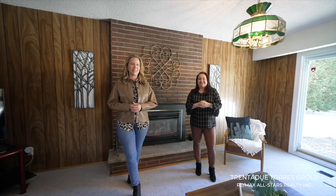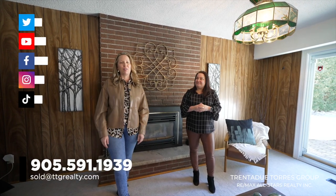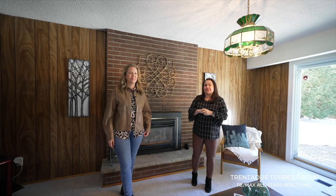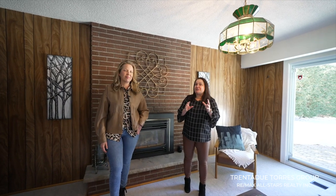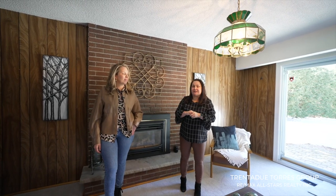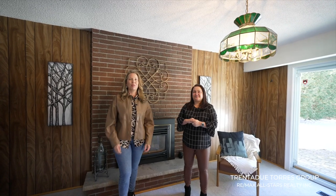Thank you for taking a moment to spend some time with us. For more information about this property, or anything real estate, give us a call at 905-591-1939, or reach out to us on any of our social media platforms. Our team's full-service in-house approach to maximizing every dollar of your return has proven exceptional results. Buying or selling in a quickly changing market can be challenging, which is why it is more critical than ever to put your trust in a team of local full-time experts.